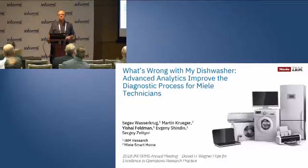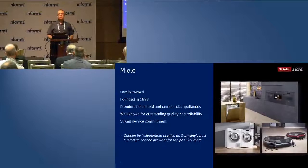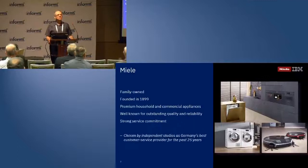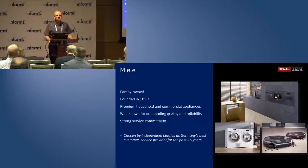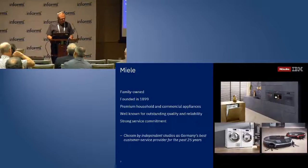For most of my career I was creating tools for software engineering, and then a few years ago I moved to create tools for systems engineering, which led me to this work. This is a joint work between the IBM research team and the Miele team led by Dr. Martin Kruger. Miele is a manufacturer of high-end white goods — dishwashers, washing machines, dryers — both for home use and commercial applications. Miele clients expect to keep their appliances for two to three decades and expect prompt and efficient service when something goes wrong. Miele is justifiably proud of the quality of its products and customer service, having been chosen as Germany's best customer service provider for the past 25 years.